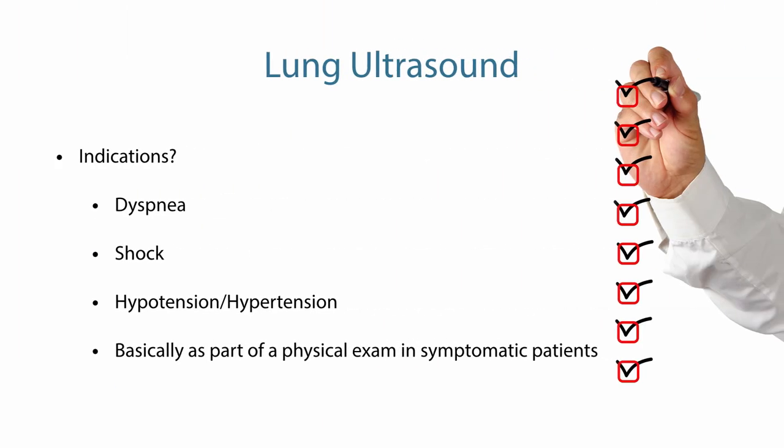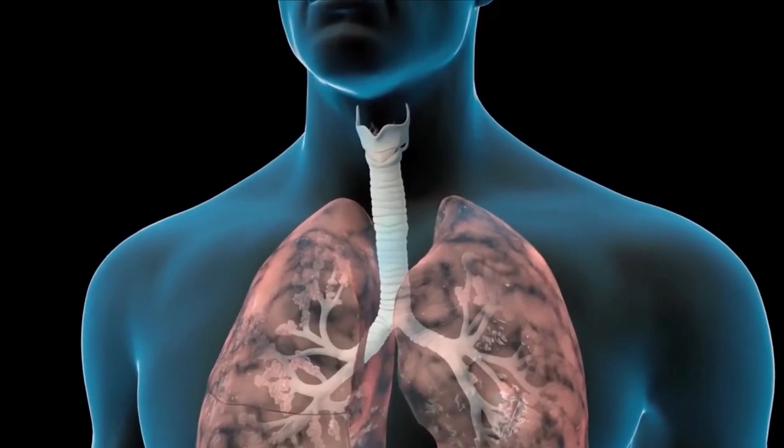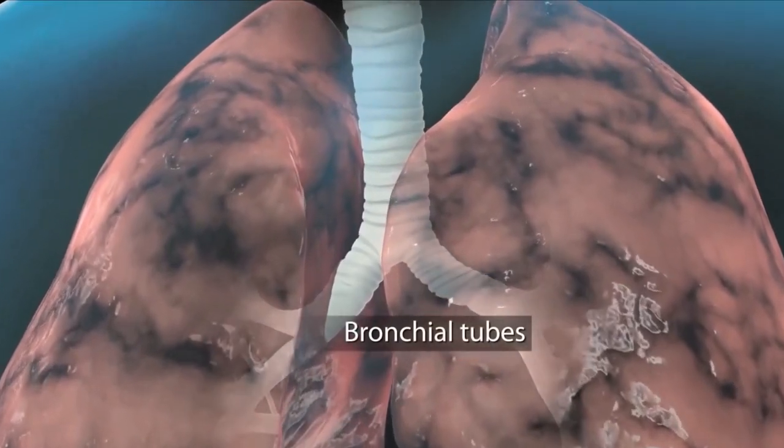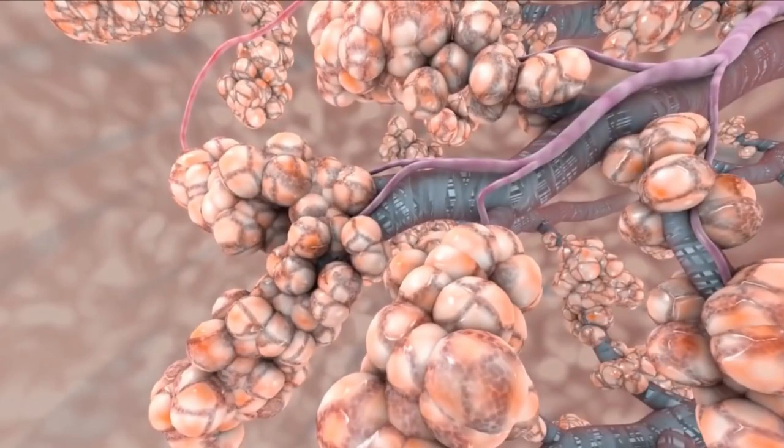What are the indications for lung ultrasound? The indications include dyspnea, patients in shock, hypotension, and hypertension, but basically lung ultrasound should be used when you perform a physical examination. We know the anatomy — the trachea and 300 million alveoli. However, there is a problem: even though we can image the lungs, we still have the barrier of the ribs, so we always have to peek through the intercostal spaces.